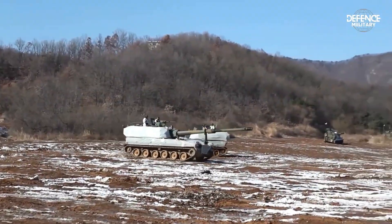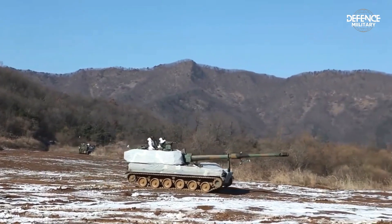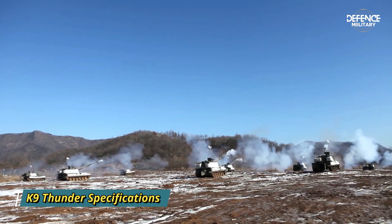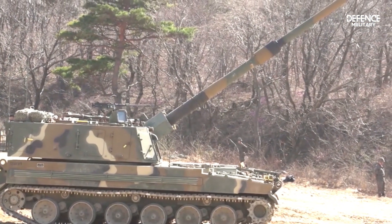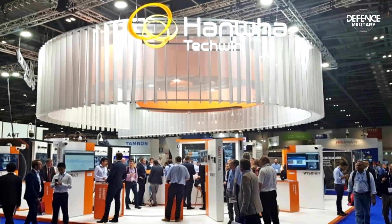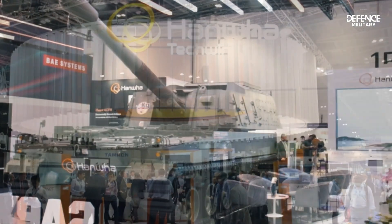South Korea employed the K-9 Thunder self-propelled howitzer (SPH). The K-9 is a self-propelled howitzer artillery system used in South Korea, developed by Hanwha Techwin — formerly Samsung Techwin — for the South Korean armed forces.